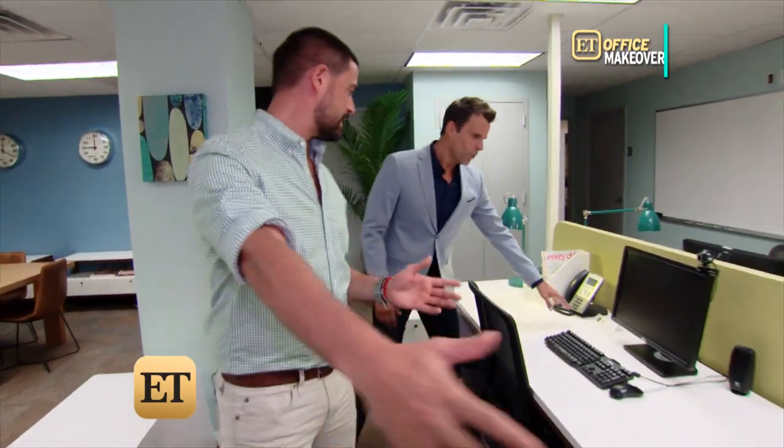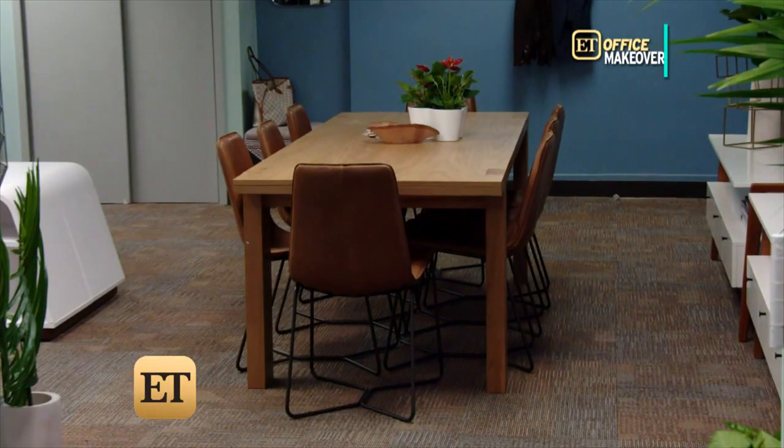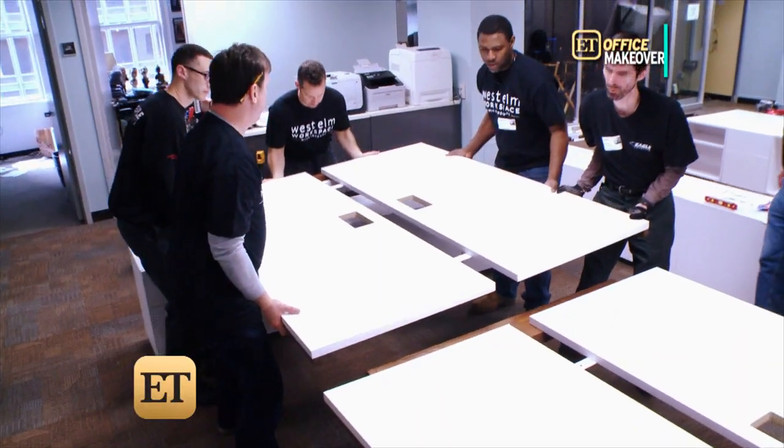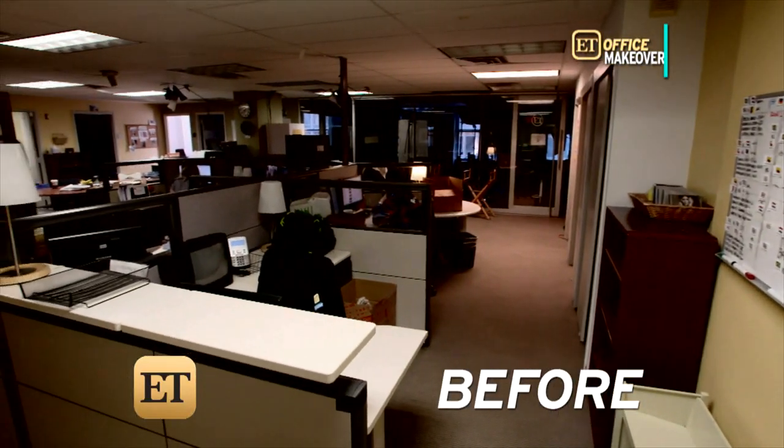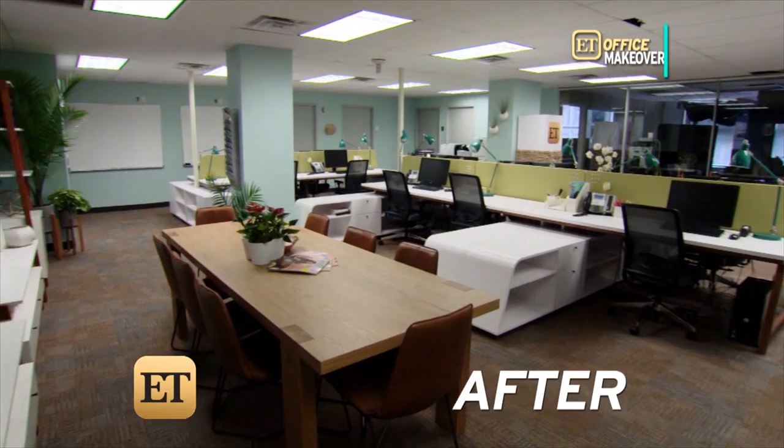These are 72-inch long workstations as well as eight additional seatings. It's all part of the West Elm Workspace with InScape Collection, designed for professional work environments versus your everyday home office. It was very tight and cramped before — the flow is so much more open now.